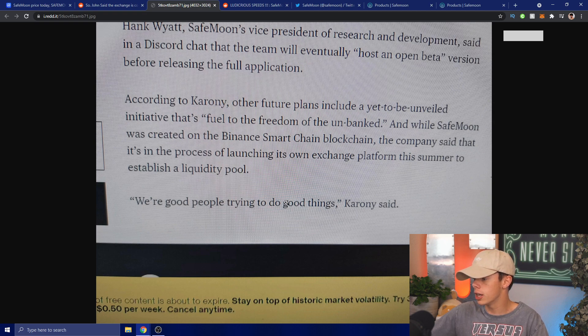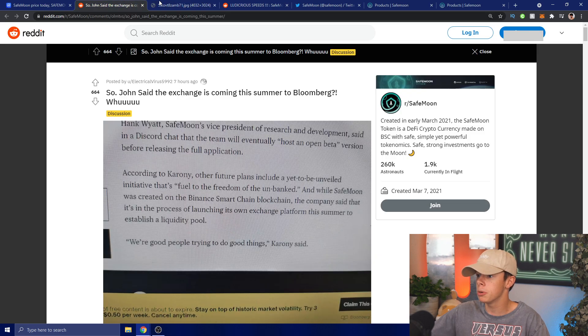There is also a yet-to-be-unveiled initiative fueled by the freedom of the unbanked, which is a huge hint that something big is coming very soon that hasn't even been unveiled yet — potentially related to the owls. And we have the exchange platform coming this summer, which is why everybody's hyped up. The exchange will be coming very very soon.